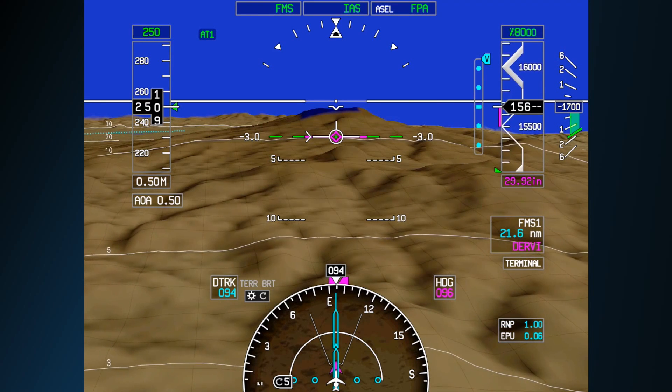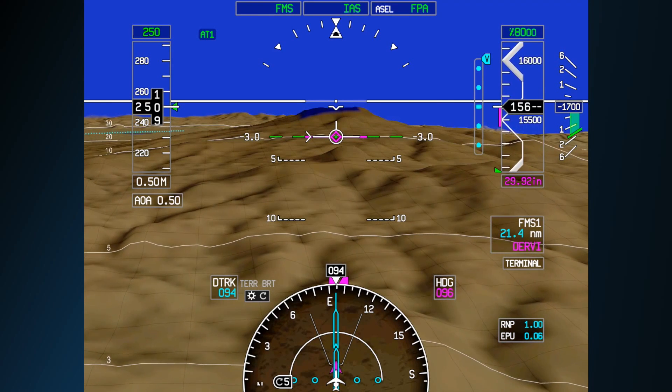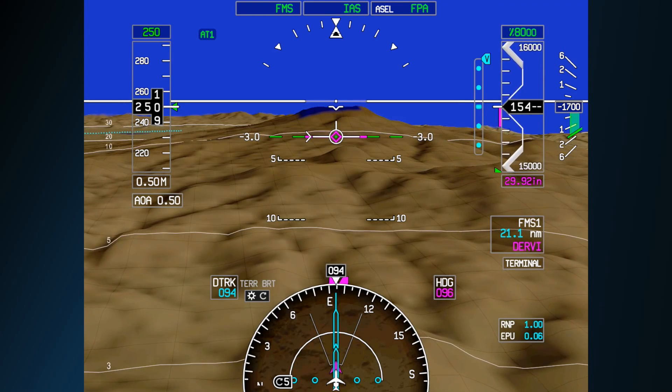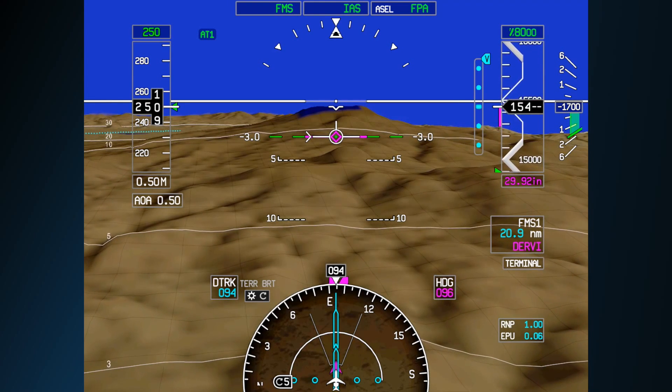Instead of the instruments telling the pilot a story, SVS paints the pilot a picture in real time, helping the pilot stop a CFIT event before it ever begins.